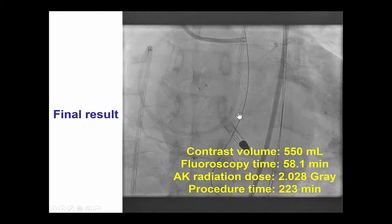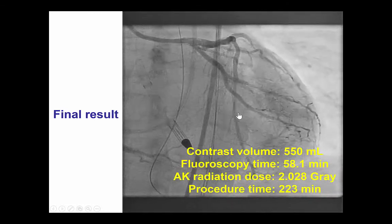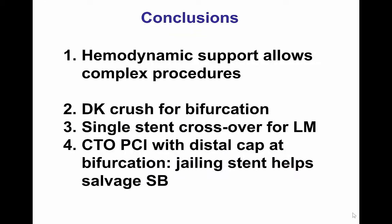This was clearly a complex procedure with a large contrast volume of 550 ml and long fluoroscopy time. However, only 2 Gray of radiation was used given the latest Philips X-ray machine. In summary, this case provides several lessons. First, use of hemodynamic support can facilitate performance of complex procedures like this one. This patient had very high-risk anatomy with a single remaining vessel and left main disease supplying both the LAD and the circumflex, as well as the right coronary through collaterals. With hemodynamic support, we could stabilize him and allow fairly complete revascularization, recanalizing both the LAD and the circumflex.